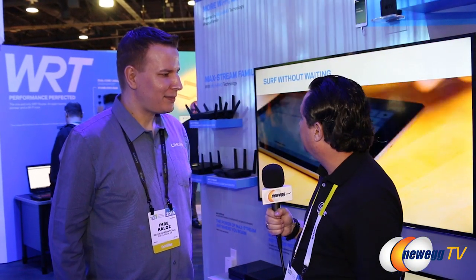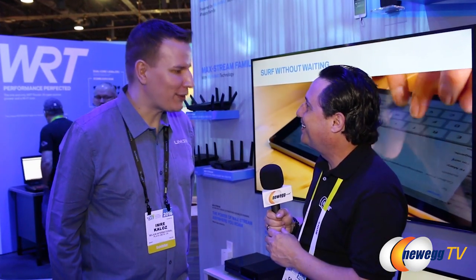Are these available now? Absolutely. The newest model has an even faster CPU and half a gig of RAM. Well, thank you for taking the time to introduce us to the latest and greatest from Linksys. We look forward to seeing what the future holds. Thank you. It was my pleasure.